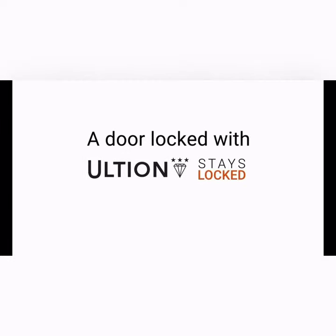A door locked with Ultian stays locked, even when blowtorched.